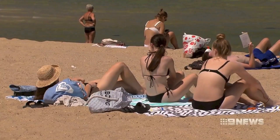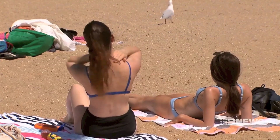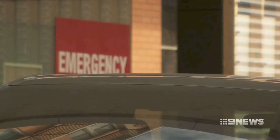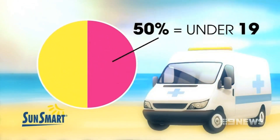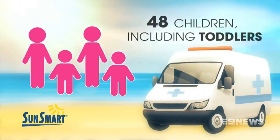It's a silent killer. New Victorian medical statistics reveal that in 2018, almost 300 people were burned so badly following sun exposure they needed to visit an emergency department. These are shocking findings — it shows that we've got more work to do. According to SunSmart, 50% of presentations to emergency were patients under 19. Of these, 48 were children, including toddlers.